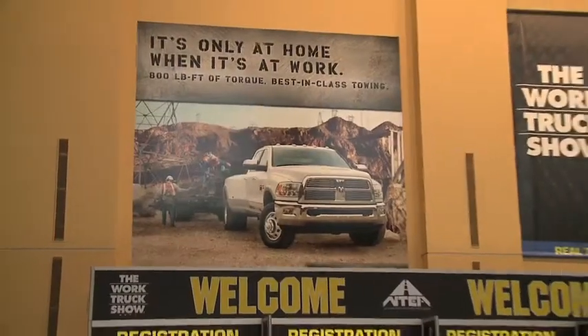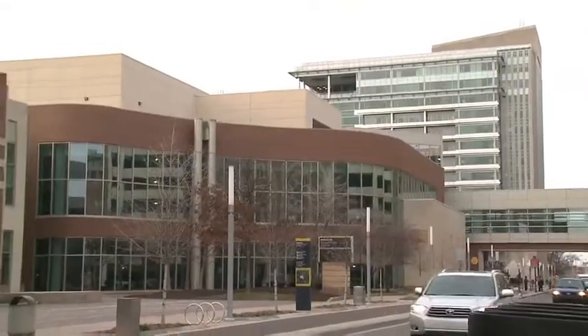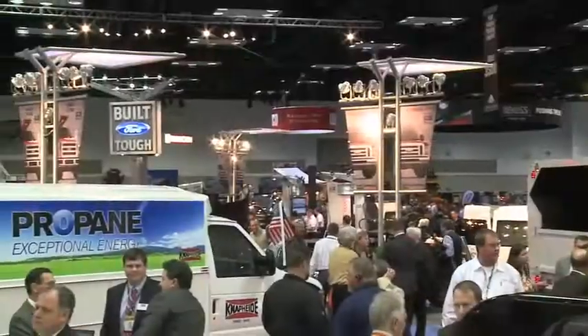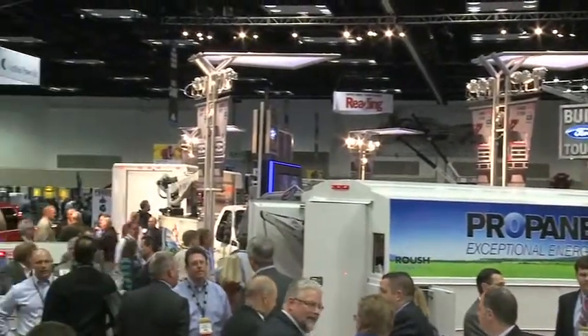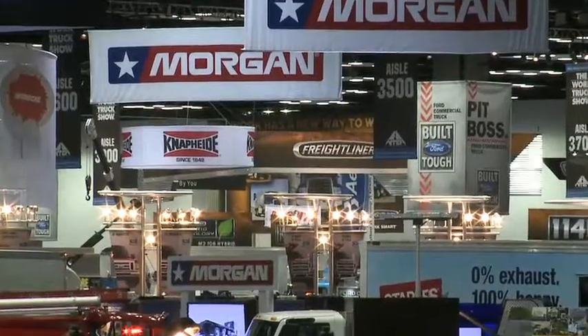The new Ram truck brand is dead serious about the commercial truck business. A strong message from Ram brand president and CEO Fred Diaz on opening day of the National Truck Equipment Association Work Truck Show in Indianapolis, Indiana. The show annually attracts thousands of exhibitors from all areas of the commercial truck segment to see and be seen, and most importantly communicate with customers and potential customers.